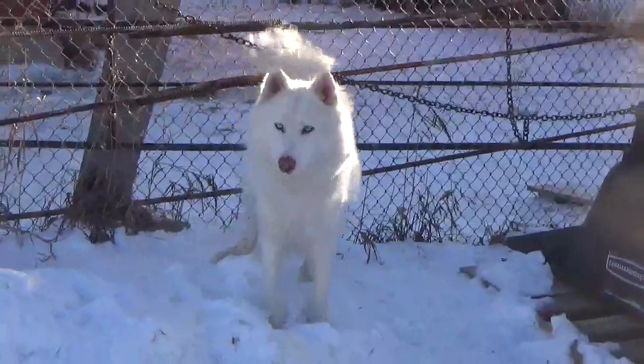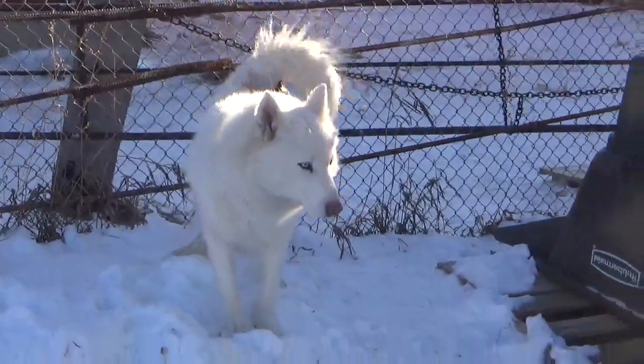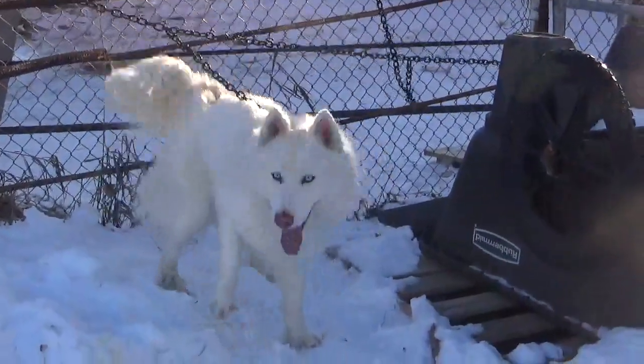Angel will produce nice all-white pomskies because we used artificial insemination with Angel with Cotton.